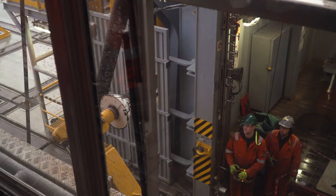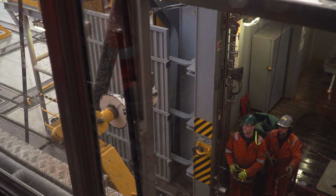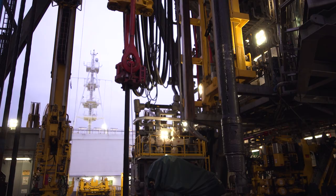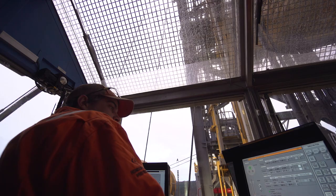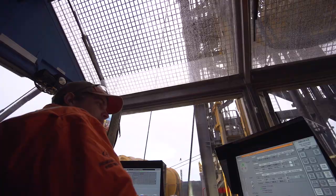Diamond Offshore went out and bought a high-performing rig and chose to stack it full of high-performing people, and I'm very happy to be a part of that group. The rig was designed to focus on hands-free operation and take employees out of the line of fire. I hope we do this incident-free — we could set all the world records, but one incident and they mean absolutely nothing. So right out the gate, setting zero incidents would be tremendous for us.